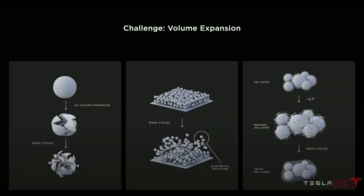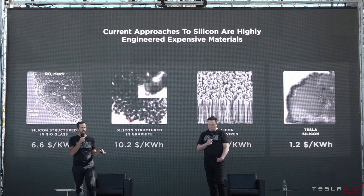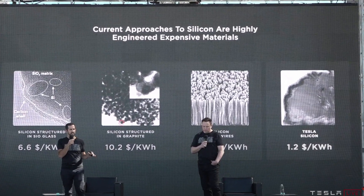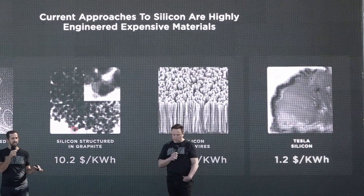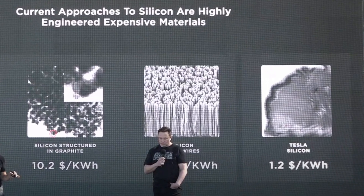Next, Tesla talked about the anode material they're moving to — pure silicon. Silicon is traditionally engineered for use in batteries because it's unstable and expands with heat, but Tesla has figured out how to use pure silicon in their anodes. What is traditionally done costs between $6.60 and $100 per kilowatt hour; once Tesla fully rolls this out, it will cost $1.20 per kilowatt hour. Silicon also stores nine times the lithium that graphite can hold. These enhancements will deliver a five percent reduction in cost and a 20 percent increase in range.